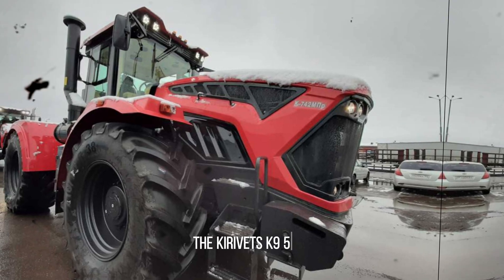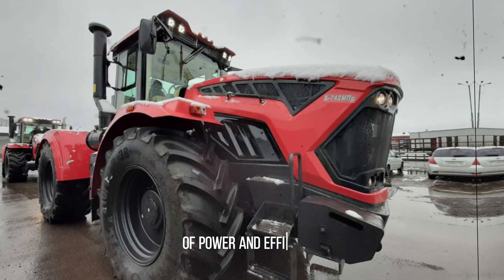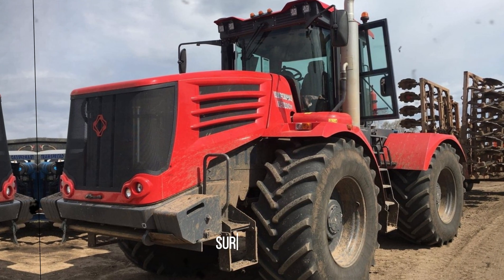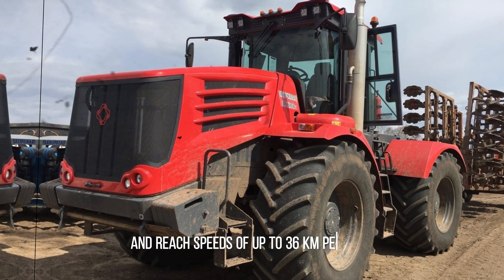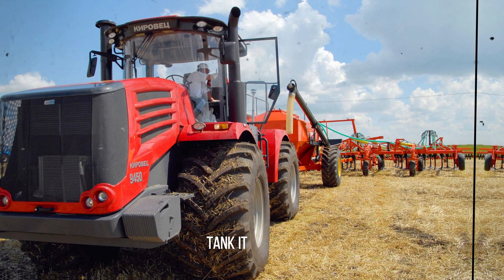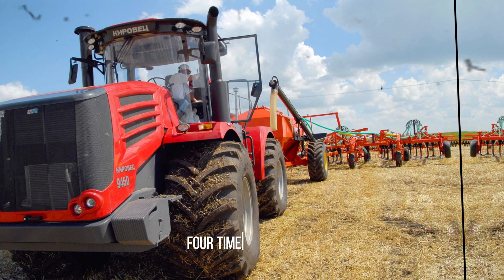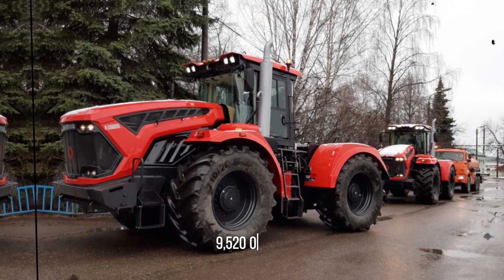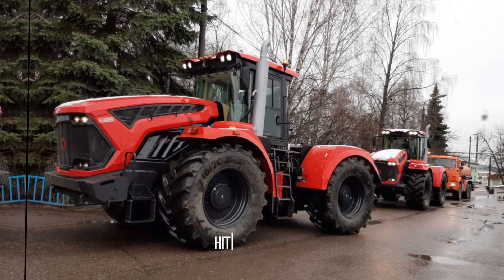Introducing the Kirovetz K9520, boasting an impressive 380 horsepower from its 8-cylinder engine. Its combination of power and efficiency makes it not only effective but also economically sound for agricultural operations. Despite its size and capabilities, the K9520 can lift up to 10 tons of payload and reach speeds of up to 36 km/h — a remarkable feat. With a spacious 1,000-liter fuel tank, it ensures extended operation without frequent refueling. Engineered with an articulated frame, 4x4 wheel configuration, self-locking inter-wheel differential, and planetary tandem reducer, the Kirovetz K9520 offers exceptional maneuverability and versatility.